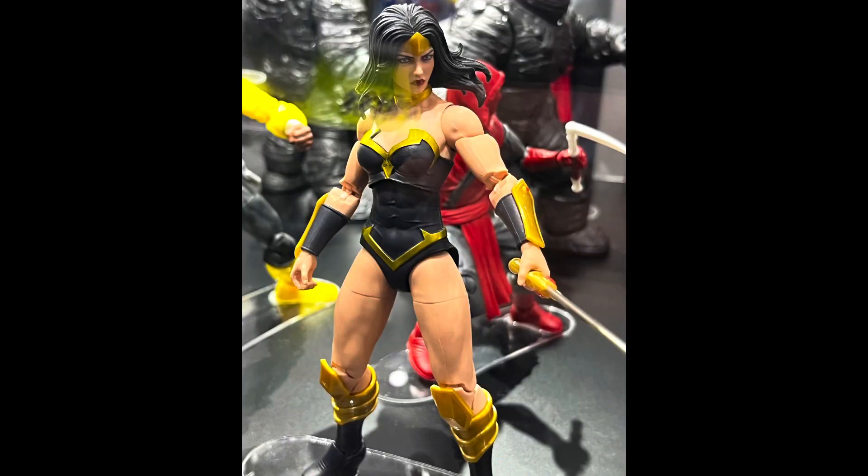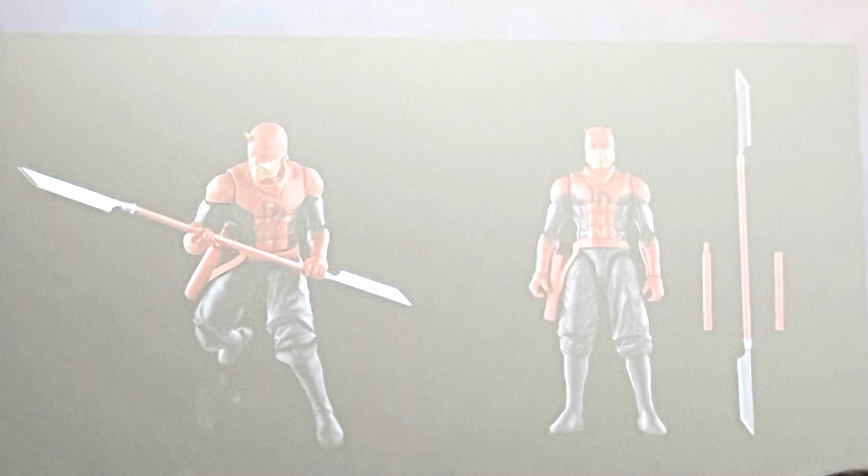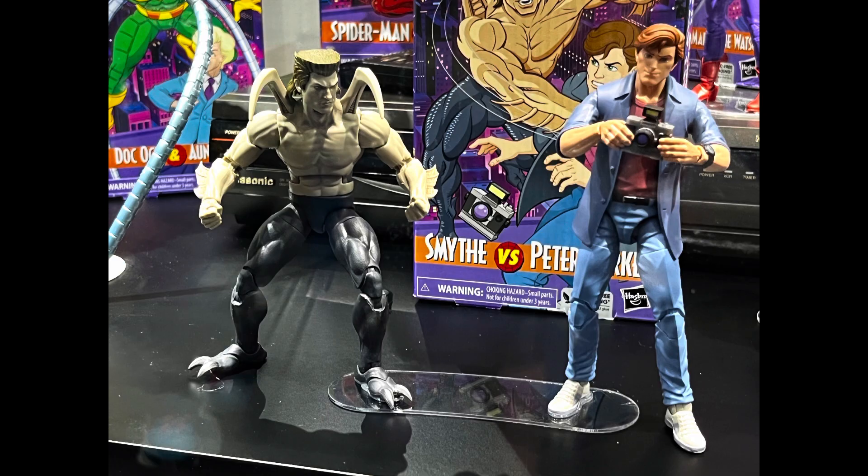My two favorites are Power Princess, because she's stunning, and Crystar, because Jesse made me do it. My two favorites are Daredevil, because I really love that Chip Kidd Zdarsky run, and the Spider-Man animated series to VHS 2-pack — Peter Parker, Alistair Smythe. I love that 2-pack. That is a very Toy Biz-esque 2-pack, which is nice to see.